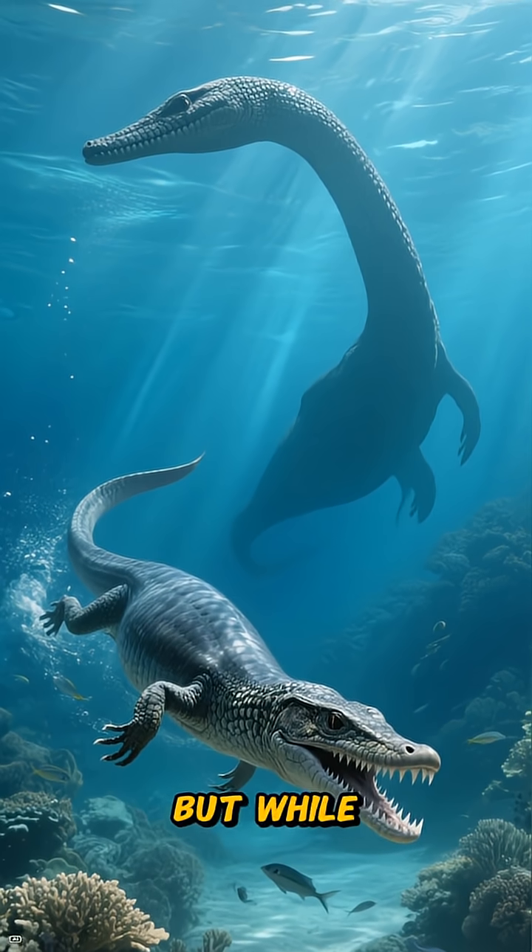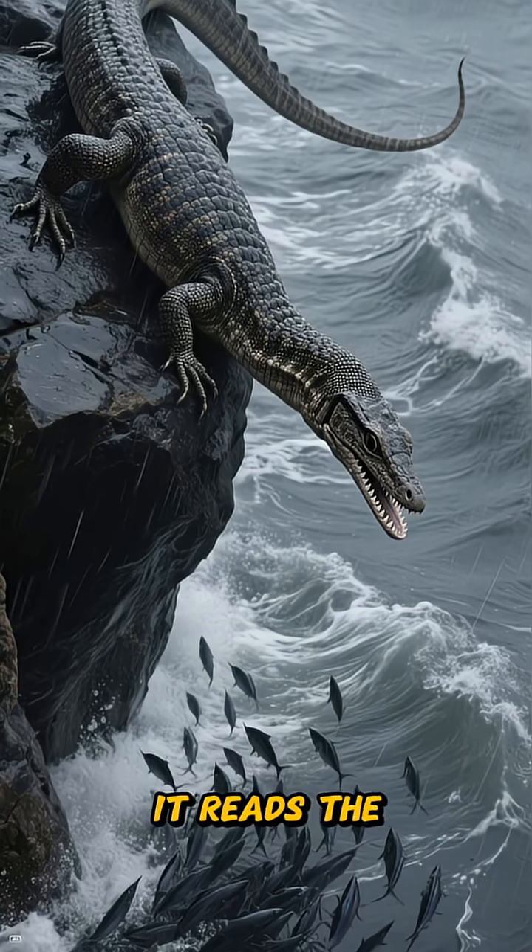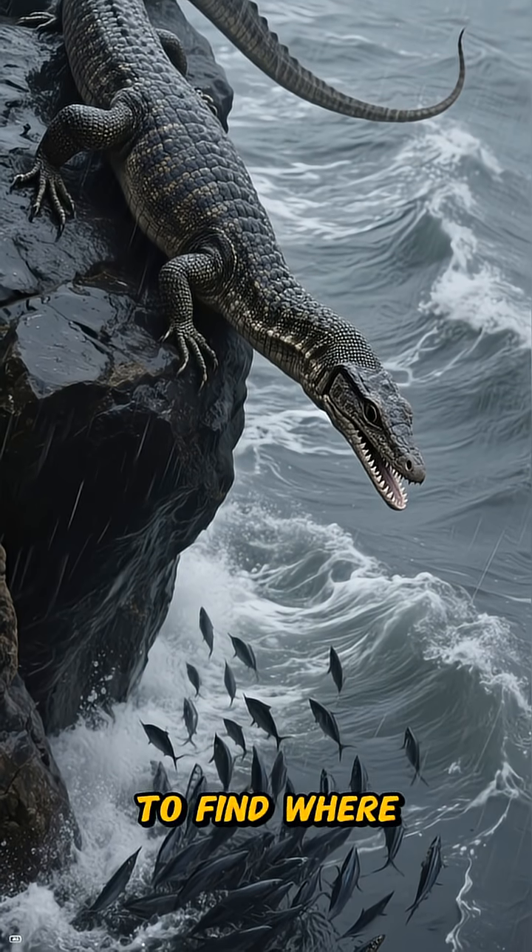In this ancient aquatic theatre, it competes with faster, more agile hunters like the Nothosaurs. But while they have speed, Tanistrophius commands geometry and precision.